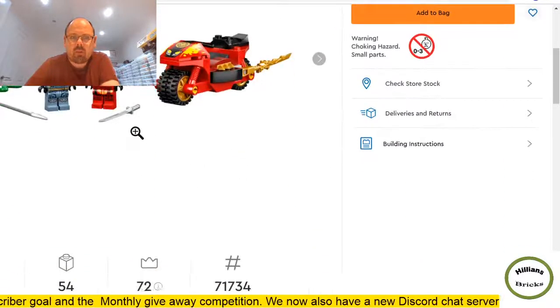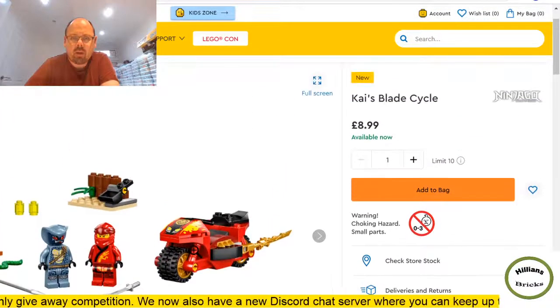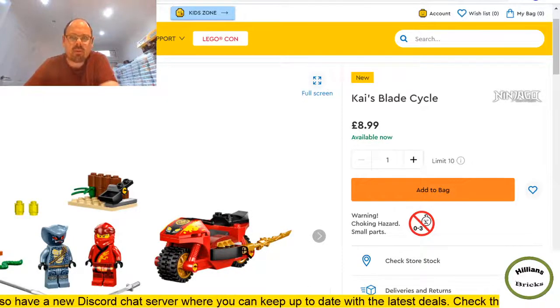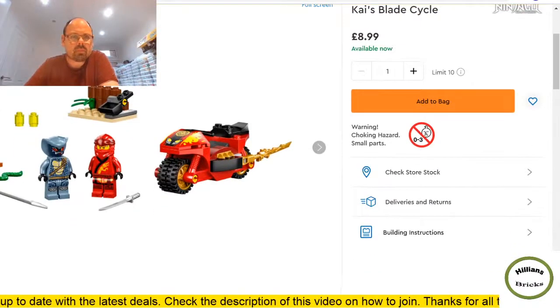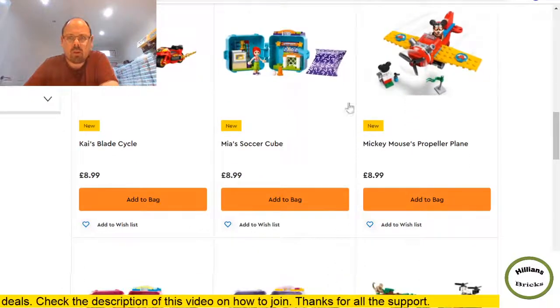There's one of these snake soldiers. Interesting double tires at the front of the bikes — these might be new model bikes. Only 54 pieces but two minifigures for nine pounds. If that gets reduced to about six pounds I might get them.